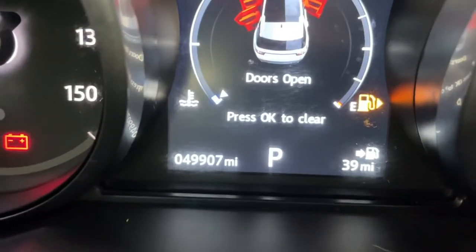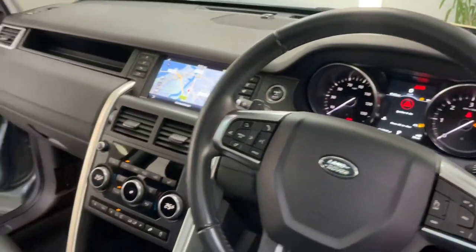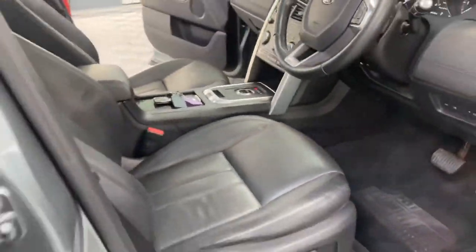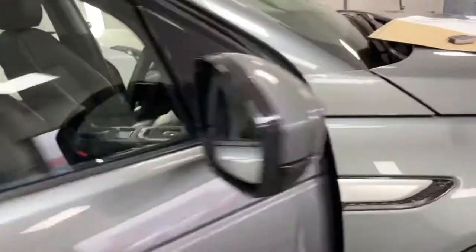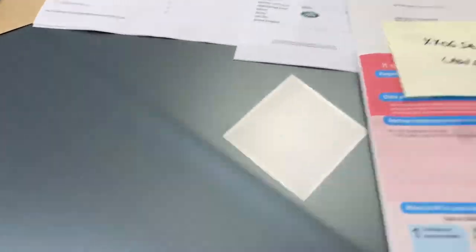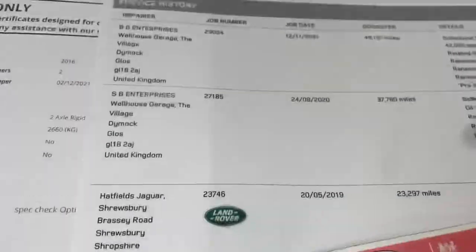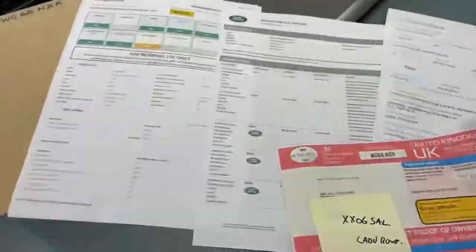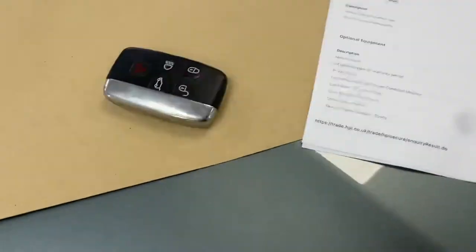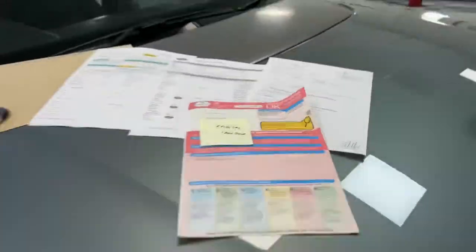Nice mileage — 49,907 miles. The paperwork: lady owner, full service history with a printout from Land Rover, a spec sheet, and a clear HPI report. There's a spare key — we've got two keys — and a new MOT dated January 2023.